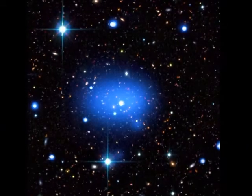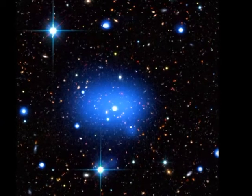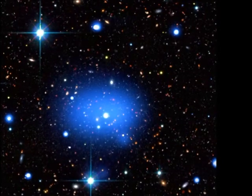JKCS 041 is located in the constellation Cetus and is the furthest globular cluster from Earth ever observed. It's estimated to be about 10.2 billion light years away.